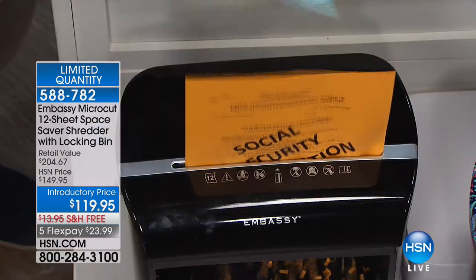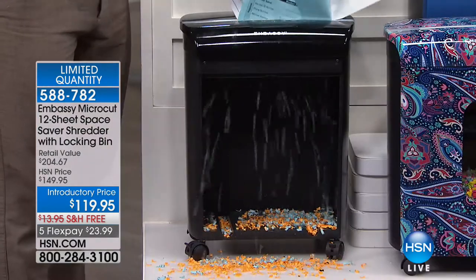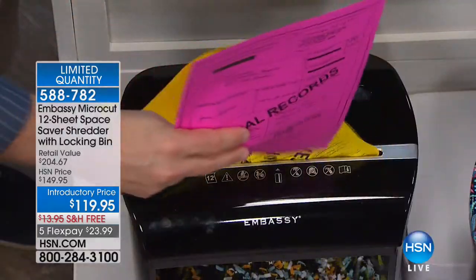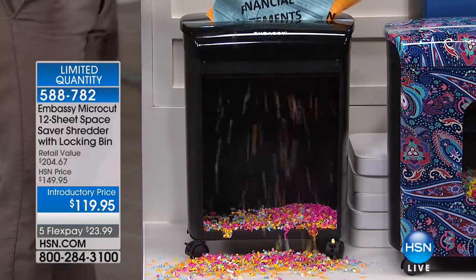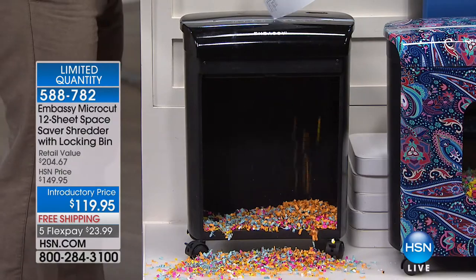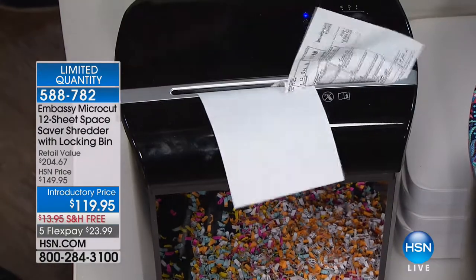When we launched Embassy here, the statistic from the government was one in ten of us were victims of identity theft. Currently it's actually one in seven, because we're not shredding. You think of all those pre-filled out applications and convenience checks — who are they convenient for? They're convenient for the people who want to steal our identity. So whether it comes in the mail or comes off the printer, shred it.